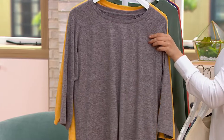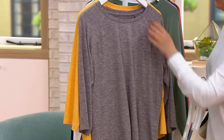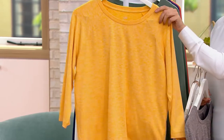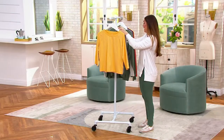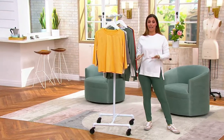Here is your Heather French Roast — it's a beautiful, beautiful brown. And then we've got your Heather Golden. Oh, look at how happy that is. Each piece, the top and the shorts, is $27.49 each. Amazing.